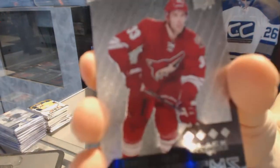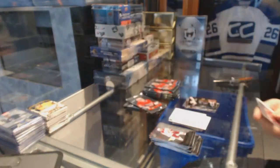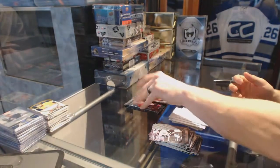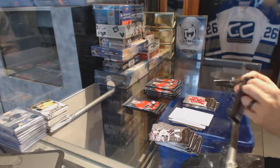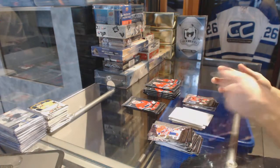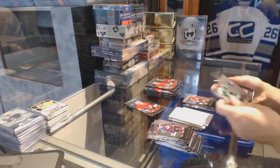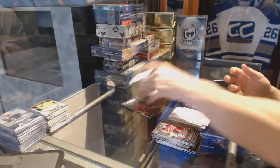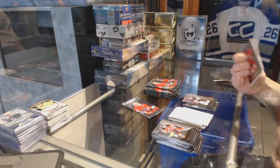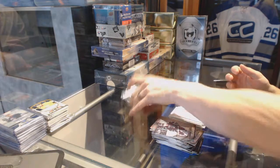Quad Diamond rookie for the Arizona Coyotes, Brandon Gormley. Double Diamond for the Senators, Bobby Ryan. Double Diamond for the Kings, Jonathan Quick. Double Diamond for the Red Wings, Henrik Zetterberg.